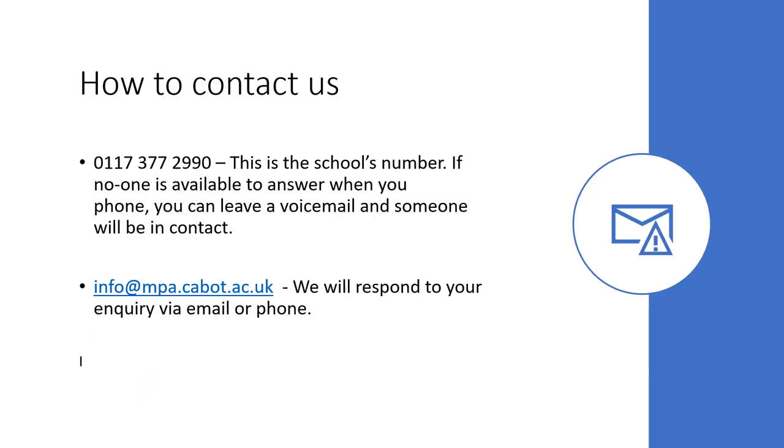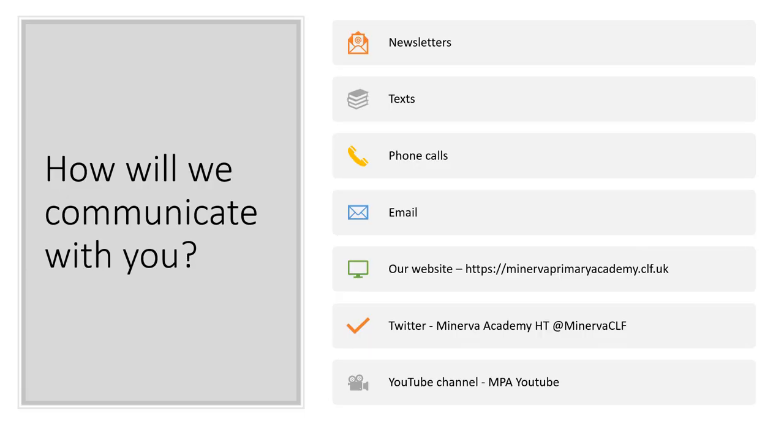Here are the details about how to contact us. The school's phone number is 0117 377 2990. If no one's available to answer, you can leave a voicemail and someone will contact you. Or you can email us at info@mpa.cabot.ac.uk. We will communicate with you in lots of ways: our Minerva newsletter goes out once a fortnight, we have a texting service, we do phone calls and may email you. Keep your eye on our website, minervaprimaryacademy.clf.uk, our Twitter account at Minerva CLF, and our YouTube channel MPA YouTube.